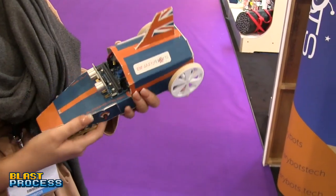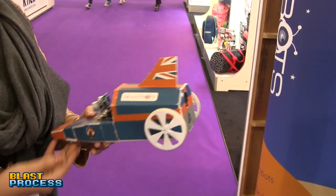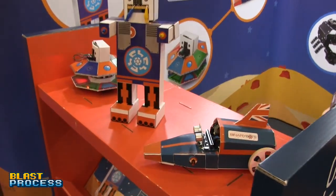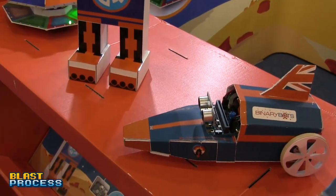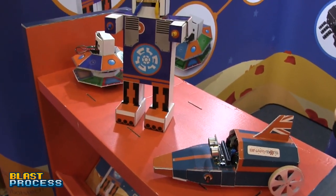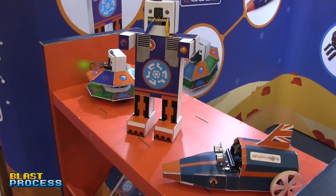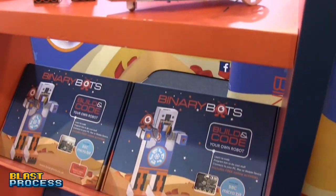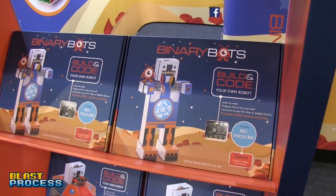The Bloodhound project is really cool — it's a thousand-miles-per-hour car. The Jet Car is on pre-order at the moment. The BBC micro:bit is a really good piece of kit — it's essentially a small programmable PC on a board, similar to the Raspberry Pi. The BBC has a great relationship with education, so it's a good platform to be on.